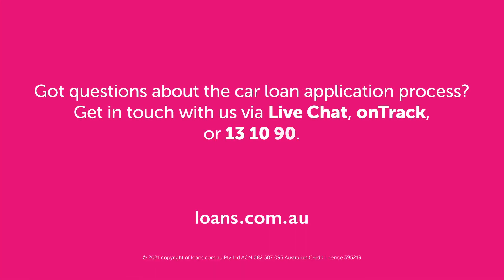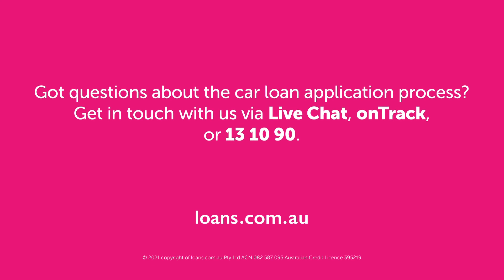If you have any questions about the car loan application process, get in touch with us via live chat, OnTrack, or by calling 13 10 90. Have a great day. Thank you.